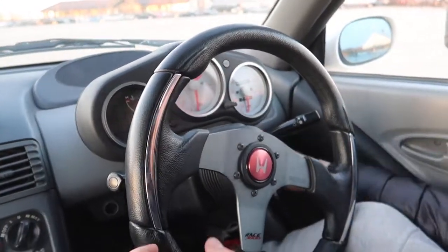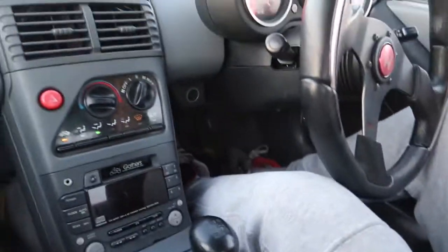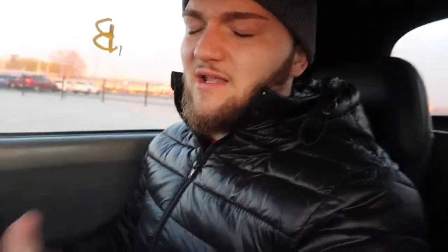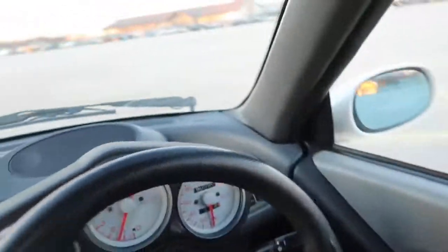All right, let's hear this puppy! Me and Zach are two decently sized guys and it's just not really working out too good. I thought a Miata was small, but this thing's way smaller. Let's start her up — 1990s Honda motorcycle engine sounds! We're gonna give a little rev, let you hear the exhaust from the inside and from the outside.